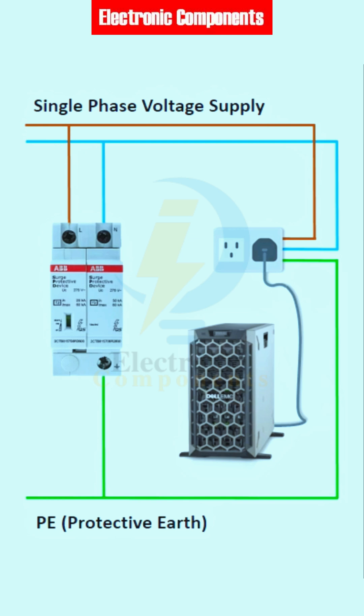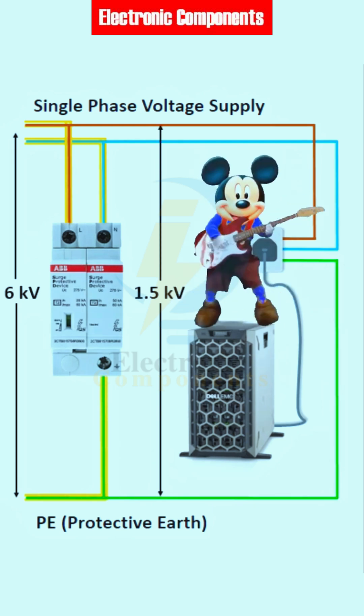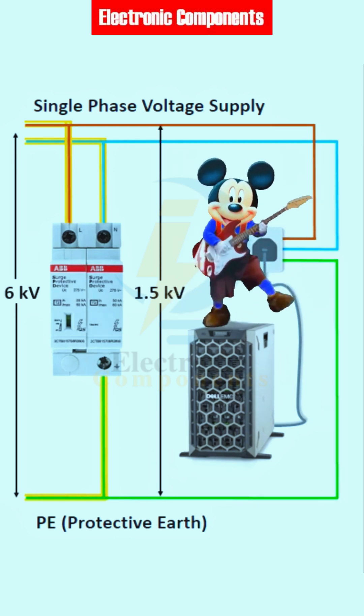With an SPD, a transient overvoltage of 6 kilovolts spreads through the electrical cables. The surge protection device activates and diverts the surge current to the ground. The residual voltage is limited to 1.5 kilovolts at the terminals of the SPD. The server is on the safe side and protected from the overvoltage.